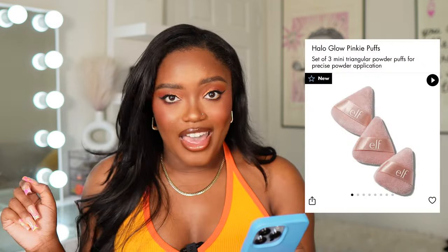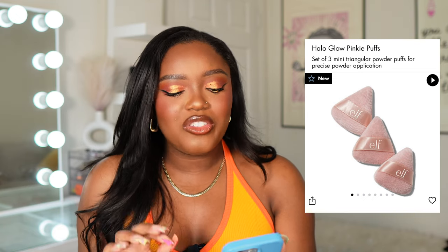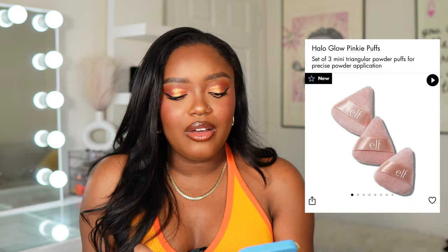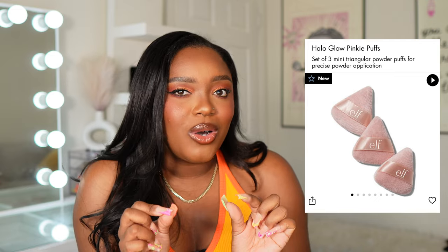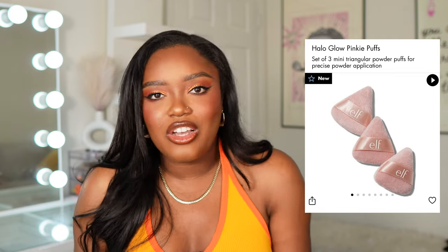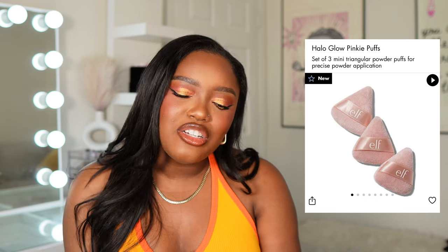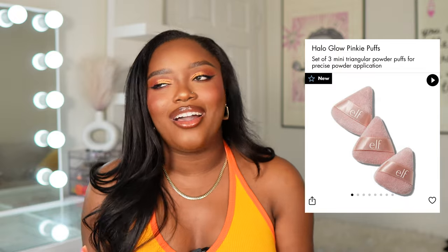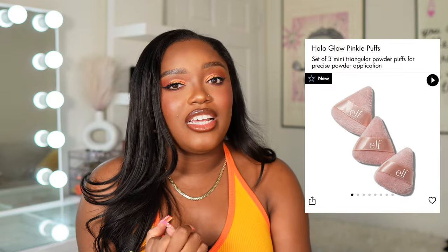Let's talk elf — I am so excited! I already purchased this. Elf just came out with new Halo Glow Pinky Puffs: three little mini puffs for powder application. I've been eyeing the Huda Beauty mini powder puffs, but the shipping, taxes, and total price always stopped me from getting them. Now elf gave me exactly what I've been wanting for only six dollars — super affordable — and I ordered immediately.